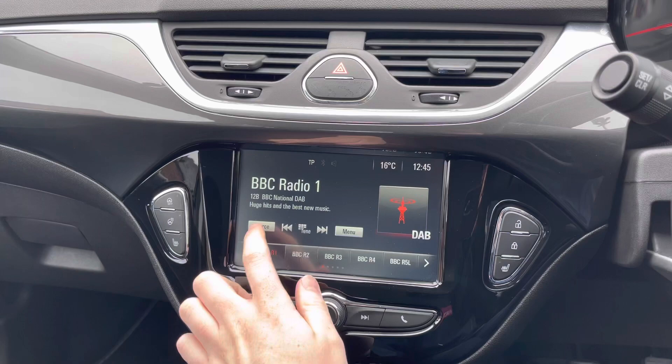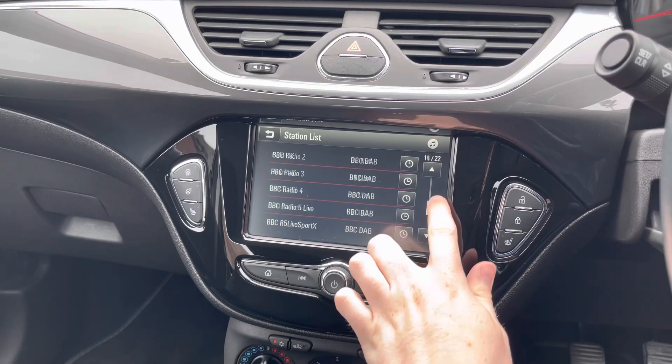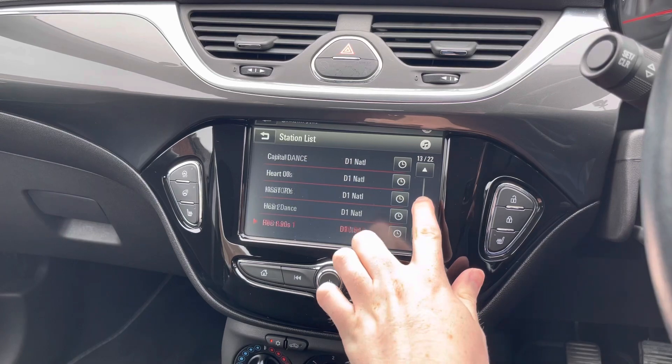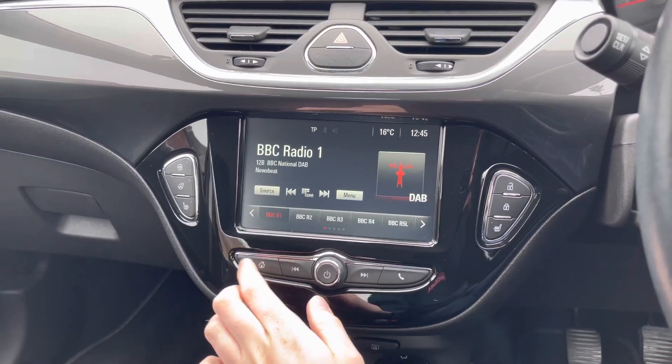Moving to the centre of the dashboard, you've got your IntelliLink infotainment system. On this you can access your radio with DAB, FM, and AM radio. With DAB you have nice clear audio quality as it's digital, so if you love listening to the radio you can enjoy it clearly. It's very easy to find and tune your favourite stations using the station list.